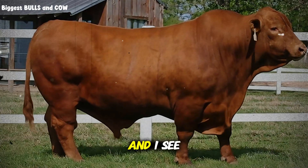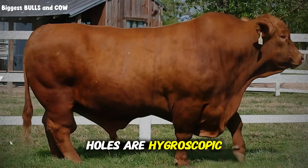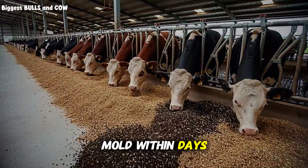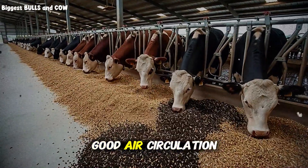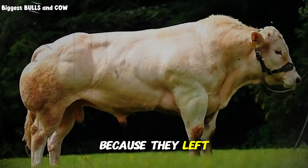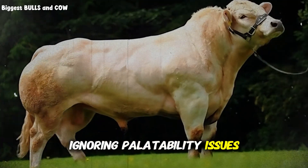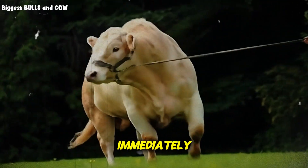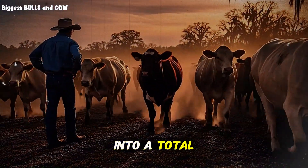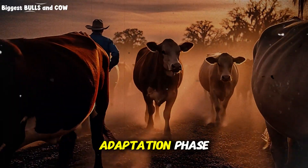Mistake number three, and I see this all the time: poor storage. Peanut hulls are hygroscopic, meaning they absorb moisture from the air. Wet hulls will mold within days. You need dry, covered storage with good air circulation. Some ranchers have lost entire loads because they left them exposed to rain. Mistake number four: ignoring palatability issues initially. Some cattle take to peanut hulls immediately, others are hesitant. Mixing them with molasses or incorporating them into a total mixed ration can dramatically improve acceptance, especially in the adaptation phase.